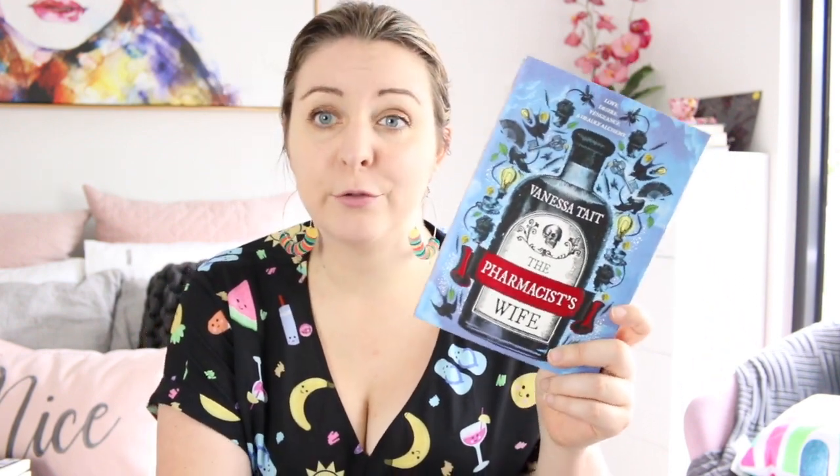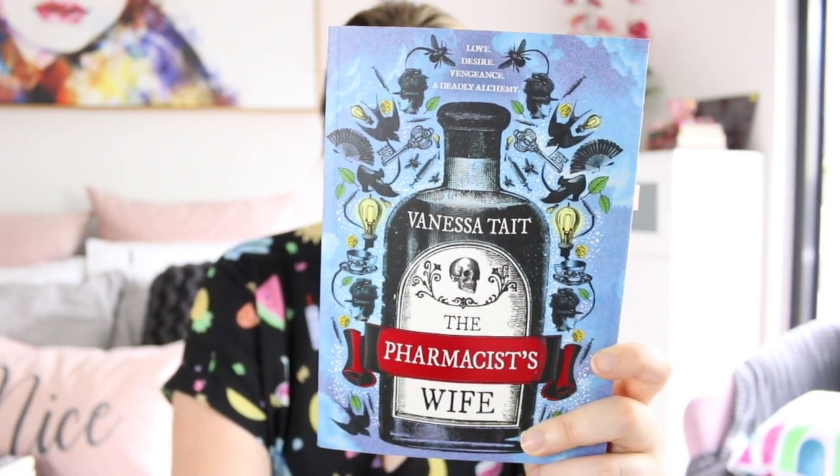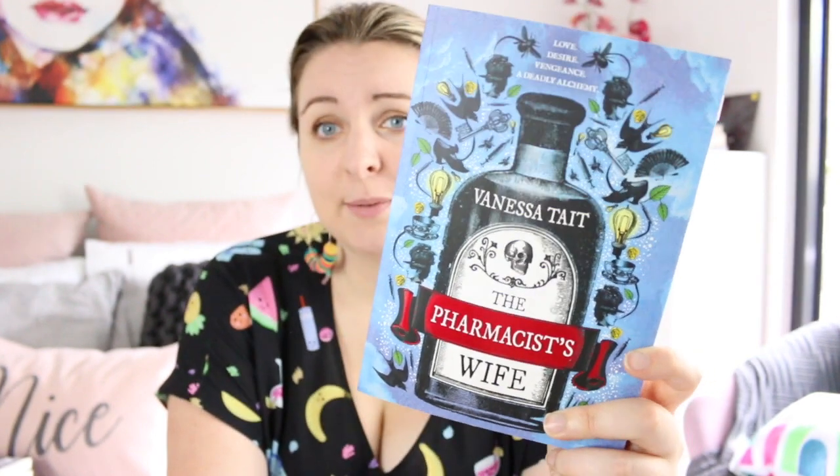The Pharmacist's Wife by Vanessa Tate — this was a book that I requested for review based on the cover because this cover is just wonderful. I love all the old style illustrations and the simple colour choices.